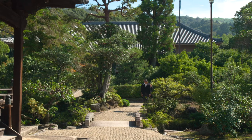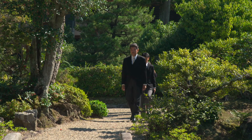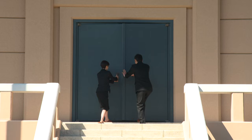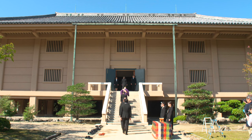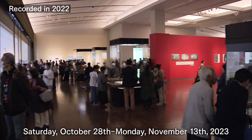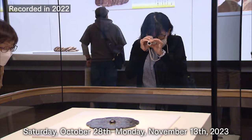Usually, the treasures are locked in storage behind an Imperial seal. But once a year, the seal is opened during a special ceremony and the treasures are made accessible for study and inspection. During this period of time, a selection of treasures is put on display for two weeks. Around 60 objects are selected for display at the annual exhibition of Shōsōin treasures each year. The exhibition is held every fall at the Nara National Museum.